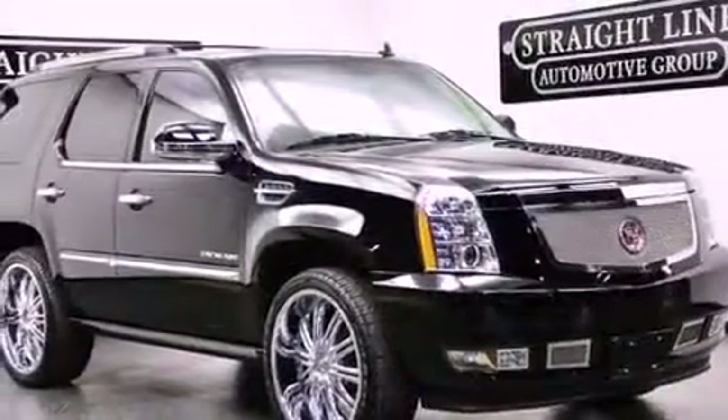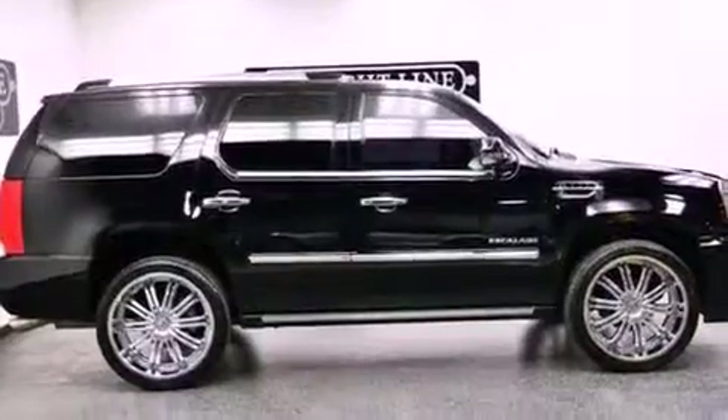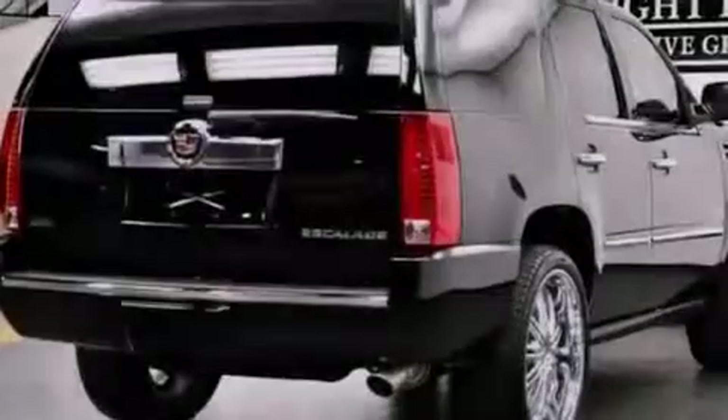All of the following features are included: a sunroof, a navigation system, a rearview camera, a low tire pressure indicator, leather seats, and active fuel management.